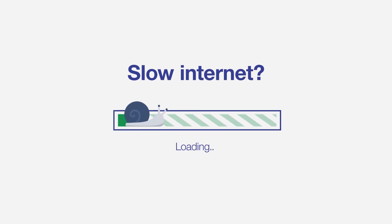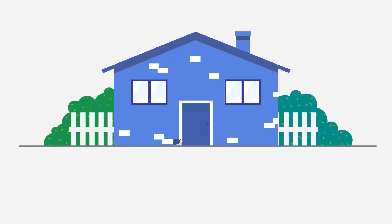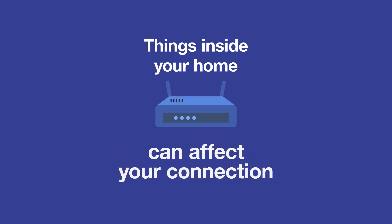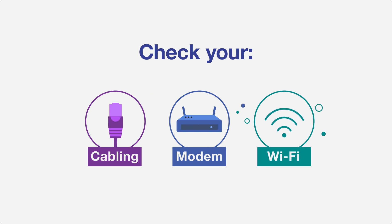Is your internet crawling at a snail's pace? The problem could be close to home. Things inside your home can affect the performance of your connection. Start by checking your cabling, modem and Wi-Fi.